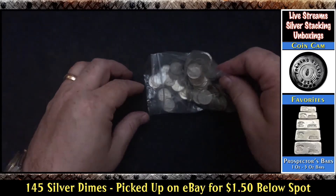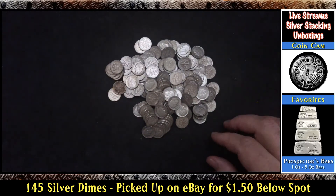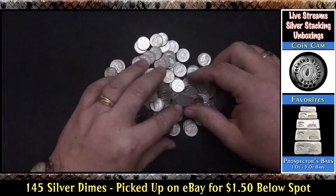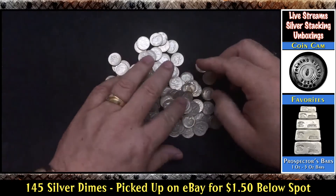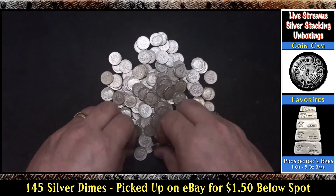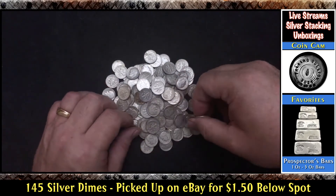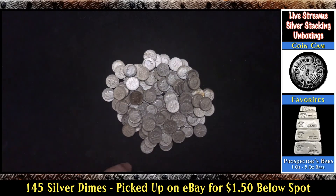Anyway, this auction was for 145 dimes picked up off eBay. You can see a nice little assortment here. I got them for a great price — there's a little smudge on that one, but overall the constitutional silver looks pretty good. I did see that one Mercury Dime stick her head out. I felt kind of bad getting these for a good deal after finding out somebody sold them for cancer treatments, but I didn't know that when I purchased it. It was an auction — not a buy it now — and I got the last bid in just in time. I got these for $1.50 per ounce under spot. That's a pretty good deal!